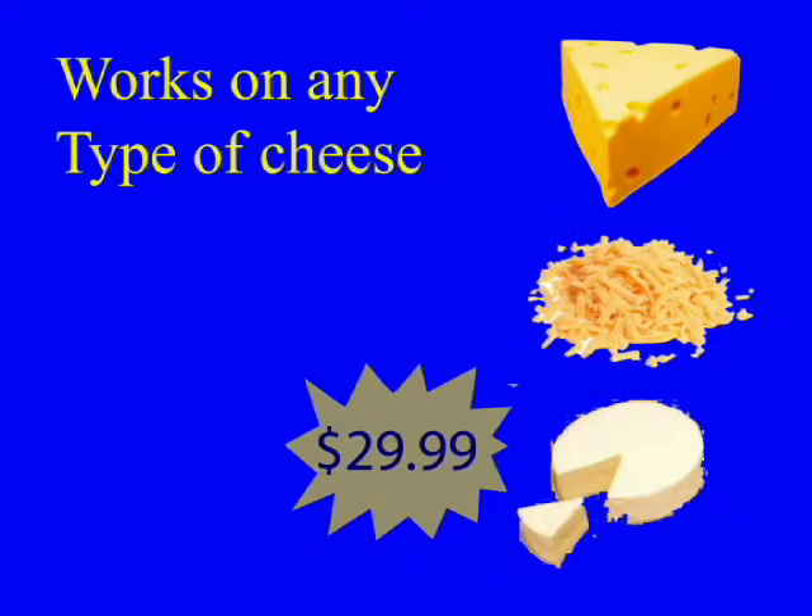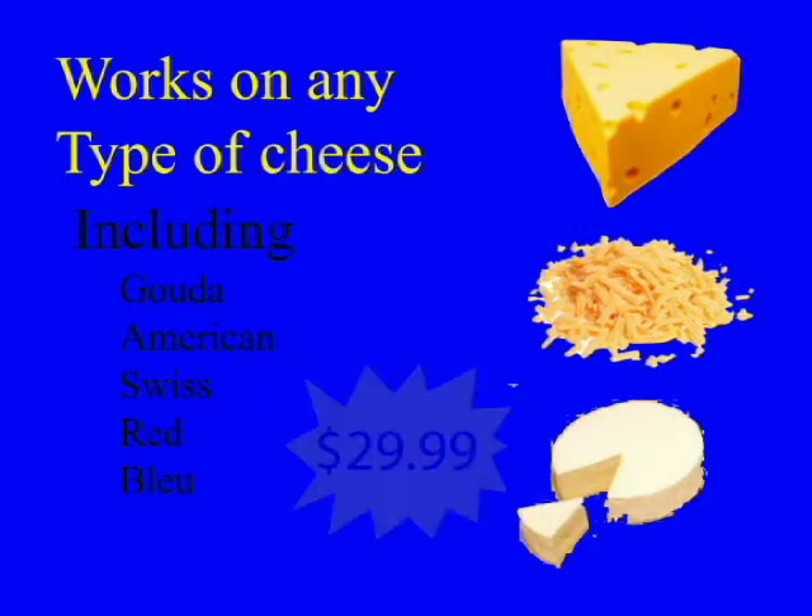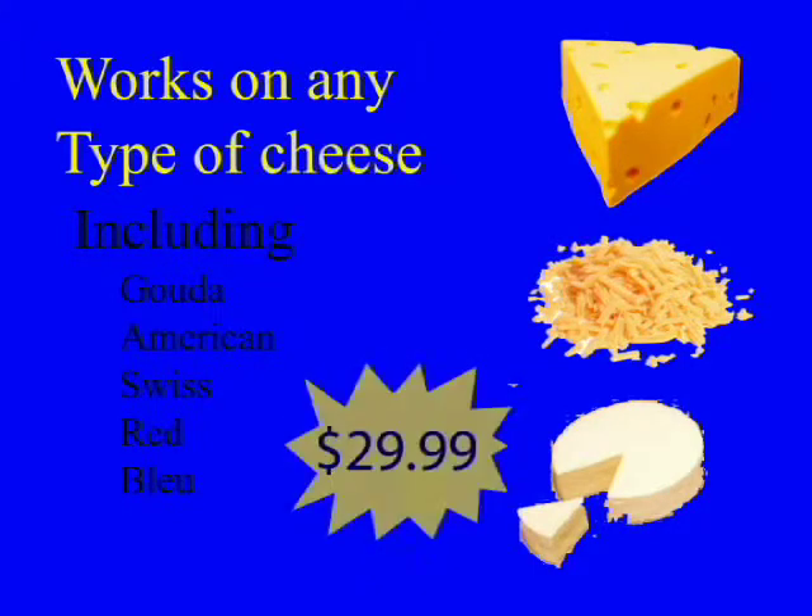including American, Swiss, provolone, cheddar, mozzarella, goat cheese, Mexican cheese, shredded cheese, string cheese, one cheese, two cheese, red cheese, blue cheese, and Gouda.